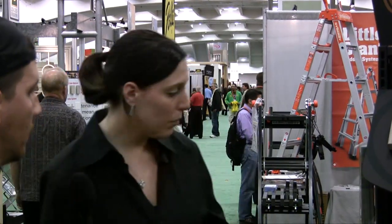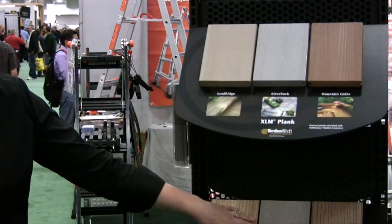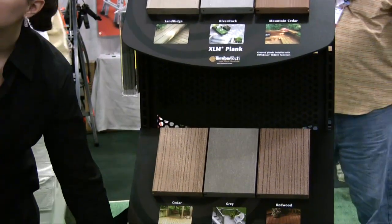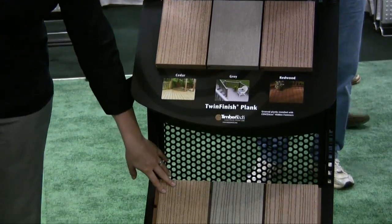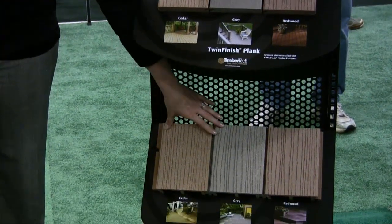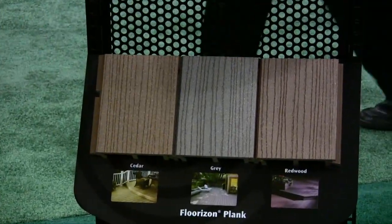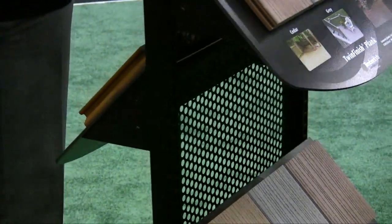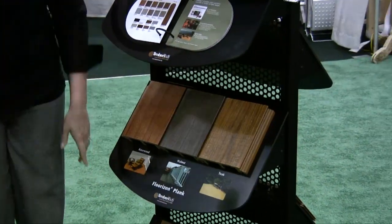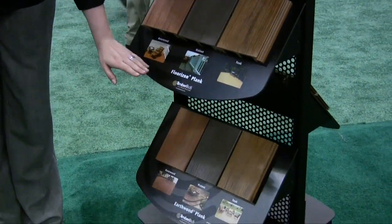What colors is this available in? As you can see here, we have our twin finish, which comes in cedar, gray, and redwood. This is the same product in a different profile — it's our Fluorison, which is actually a good sustainability choice because it's wider so you don't have to use as much product. We also have our Earthwood, which comes in tropical colors: rosewood, walnut, and teak.